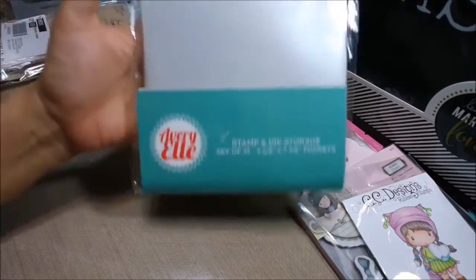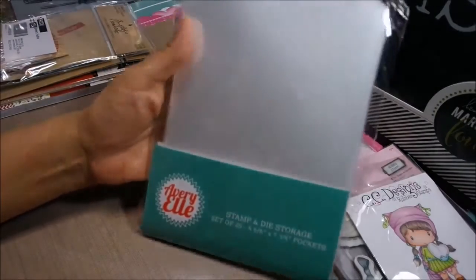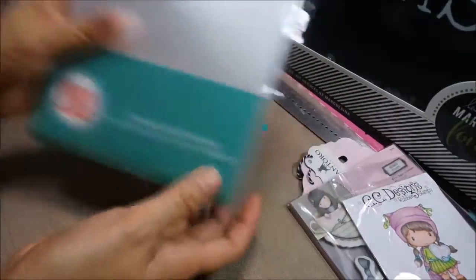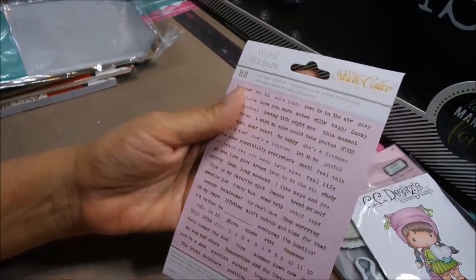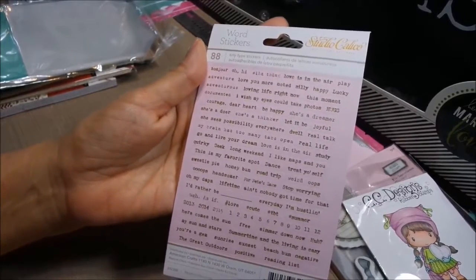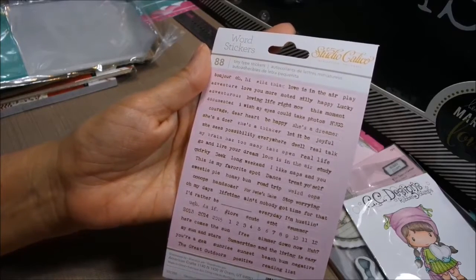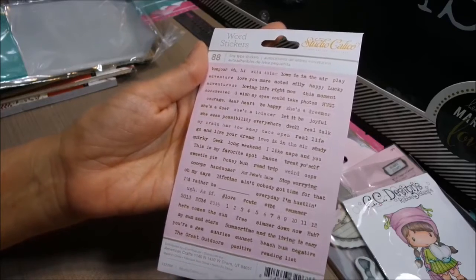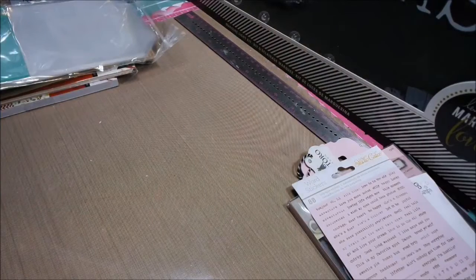I got more of the Avriel — I am reorganizing my craft room. These are the ones everybody uses in their refrigerator bins. You can cut a cardstock out and put your stamps in there with the dies in the back — a really cute way to store your stamps and make them easy to find. I love these word stickers; I'm starting to get more by everybody. This is Studio Calico — the tiny type stickers in pink. They say things like 'she's a dreamer,' 'I wish my eyes could take photos,' 'loving life right now,' 'adventurous,' 'every day I'm hustling.' They're really cute for mixed media, pocket pages, or planners.